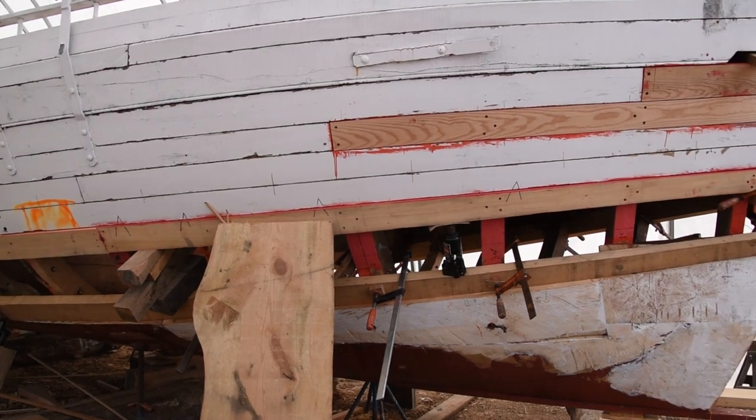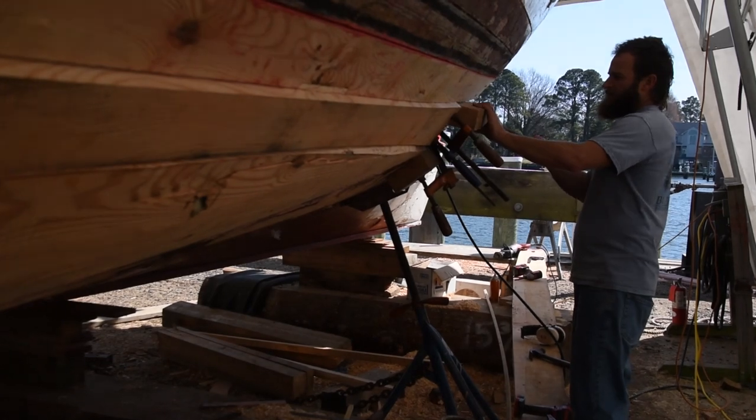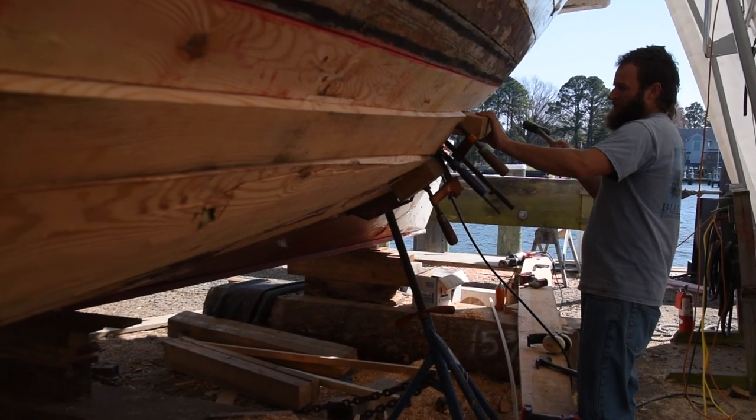As far as the work that's been going on in the project, Joe has been doing a lot of steaming and fastening of planks in the stern. I've been spiling out, cutting, and steaming planks in the bow.